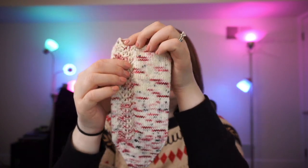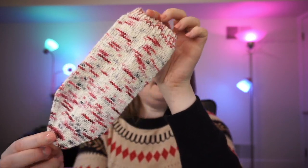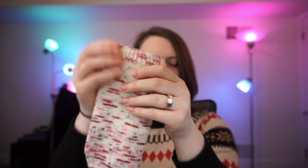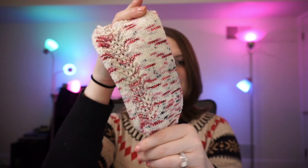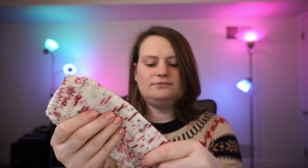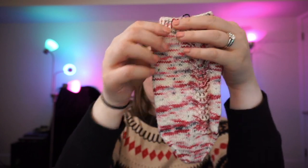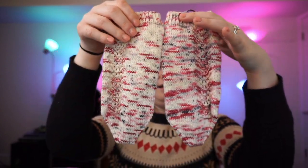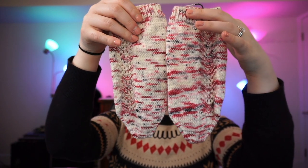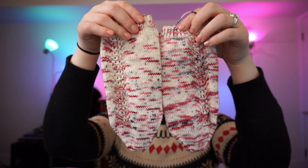This is the right sock — it has this beautiful lace panel running down one side of the foot. These were cuff-down socks with pretty basic construction. They went super fast and this lace panel just kept them very interesting. I did one sock in about two to three days and the other in the same amount of time. Here's the left sock, and you can tell that this one is more saturated than the other, but they are still red, white, and black.